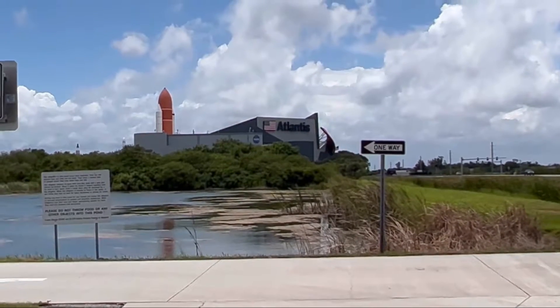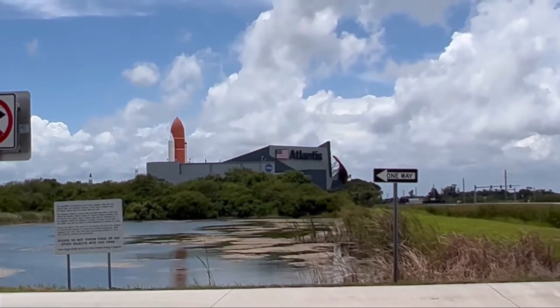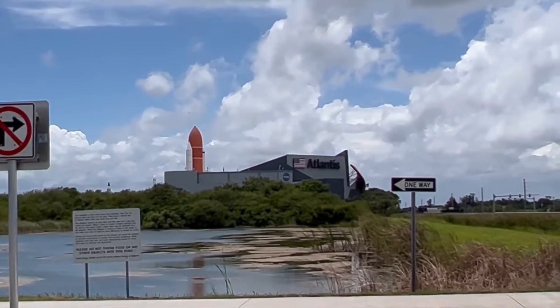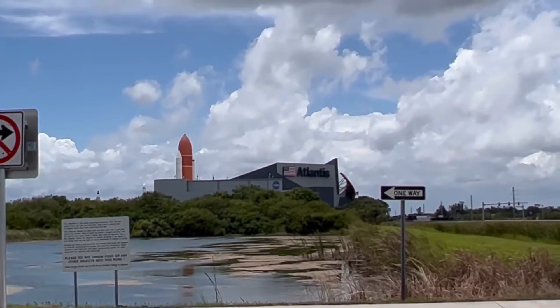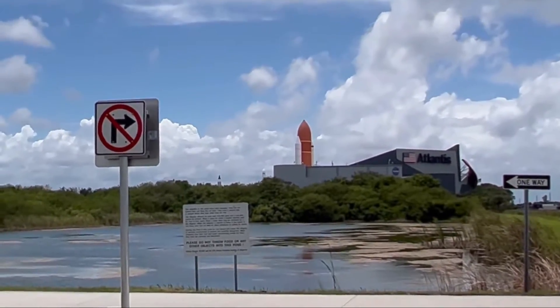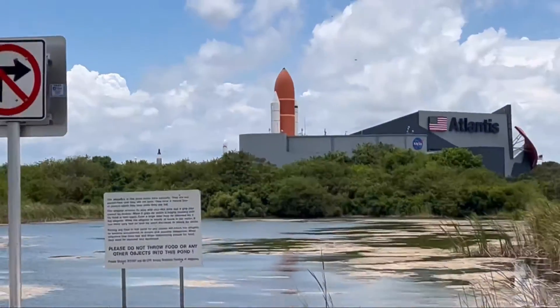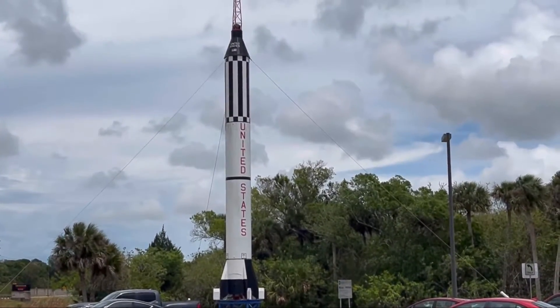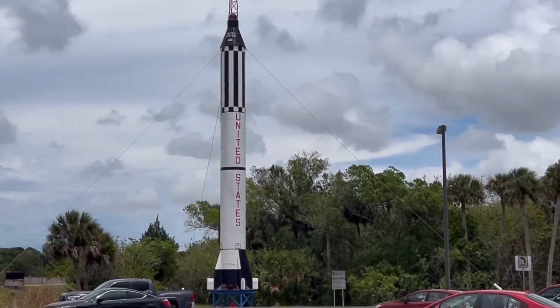I'm just passing through Kennedy Space Center and that's the main building there. You can see the boosters and the fuel tank for the shuttle. You can see some of the other rockets back in the background. And if you look over here, there is the Mercury lifter right there. Very cool out there.